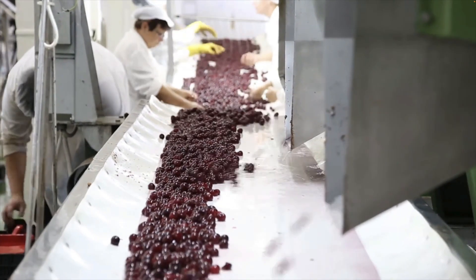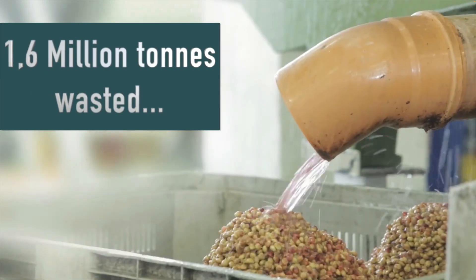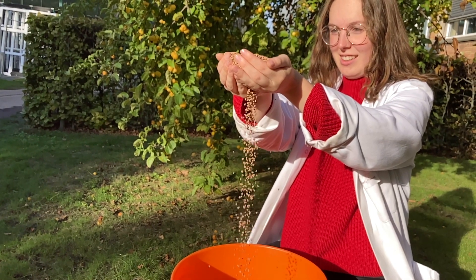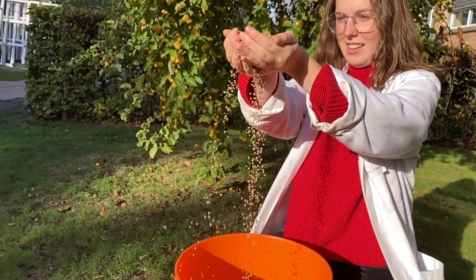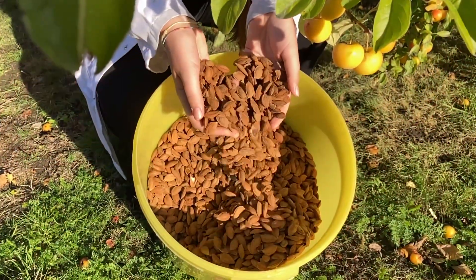Research has shown that fruit waste can be valorized to be part of the solution. In Europe alone, more than 1.6 million tons of fruit kernels are wasted, but can be transformed into valuable activated carbon. There are plenty of options: cherry stones, olive stones, walnut shells, and locally in Belgium, we have plum stones.